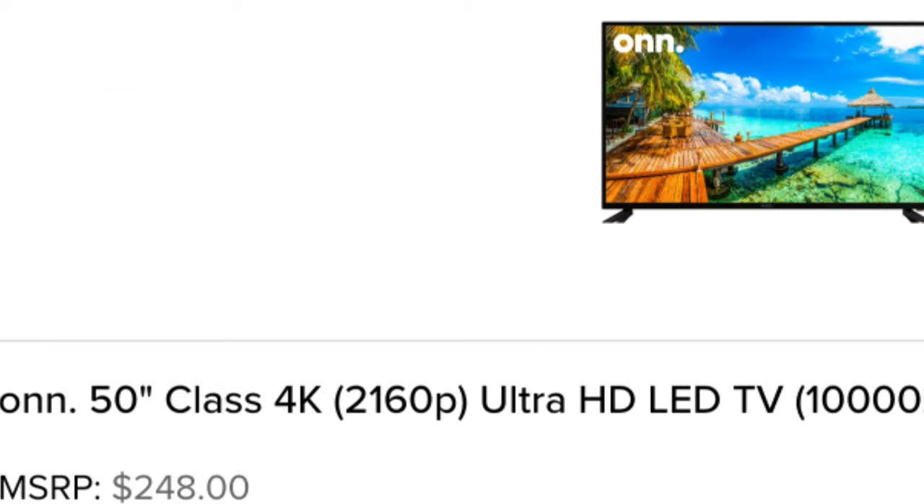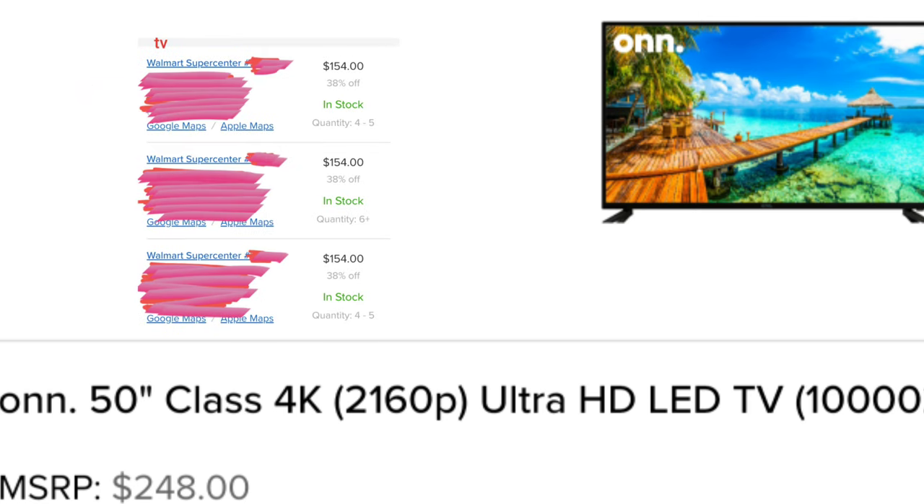Comment below, guys, if you have been clearance shopping and comment what you found.